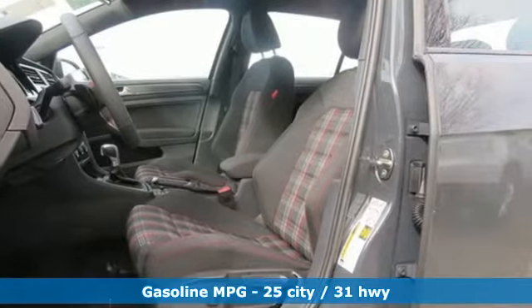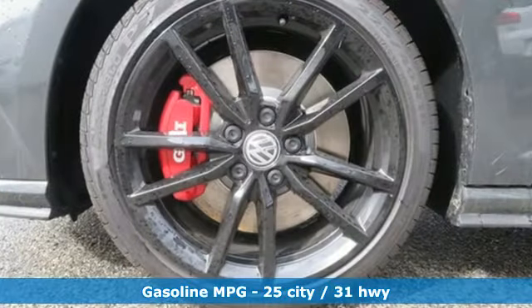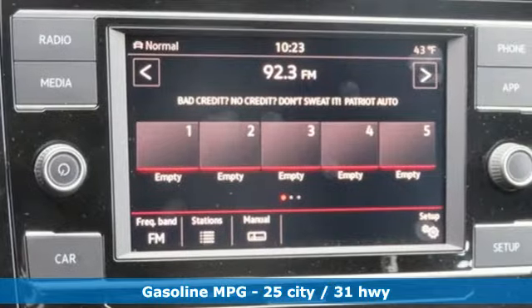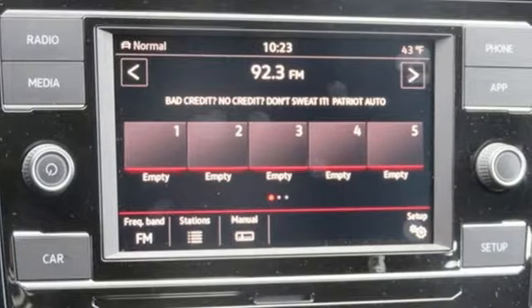Turbo inline four-cylinder engine. Sport suspension. Engine auto stop-start feature. Aluminum wheels. Streaming audio. Power heated mirrors.